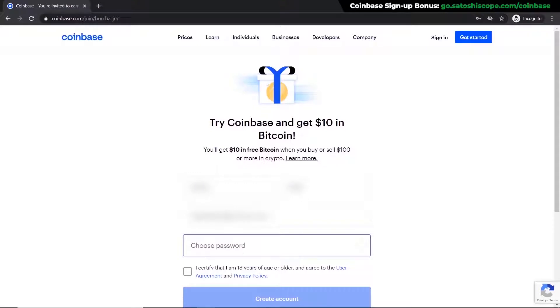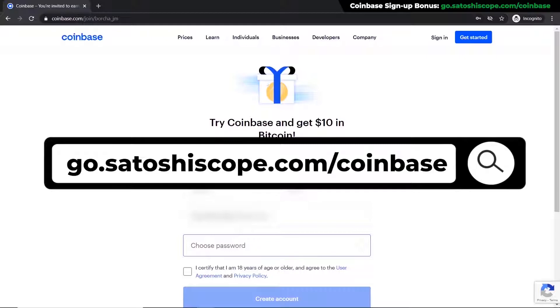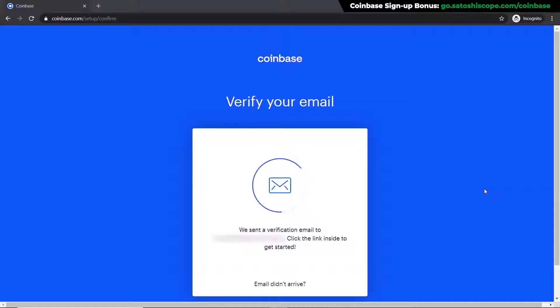First, click on the link in the description or type it into your browser — it'll take you to my special Coinbase discount page where you'll get a bonus $10 worth of Bitcoin after depositing a minimum of $100. Make sure to sign up through this link and claim your free bonus if you don't have an account yet.